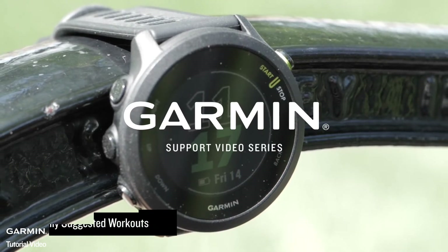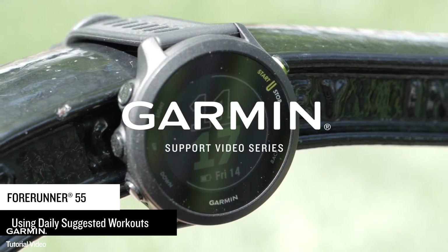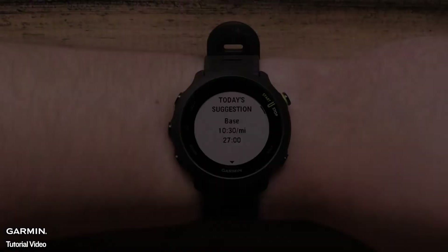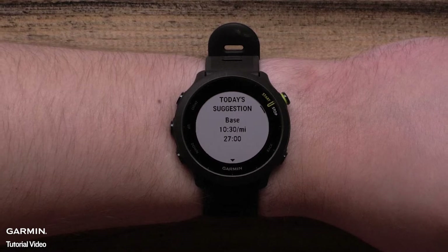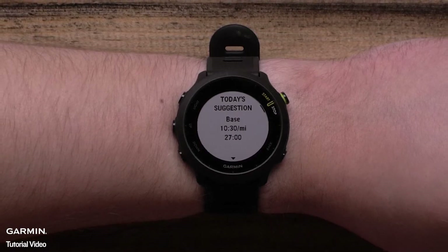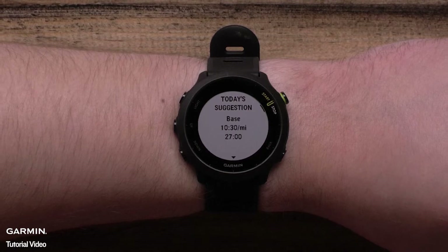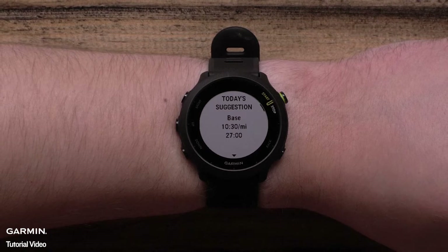Today, we will show you how to use the daily suggested workout feature on your Forerunner 55. This feature will give you a daily run suggestion based on your training history, recovery, fitness, and sleep. These workouts vary in intensity and duration to help you improve your fitness level.